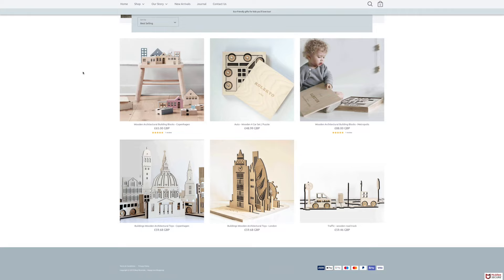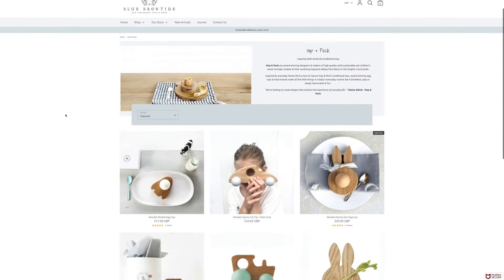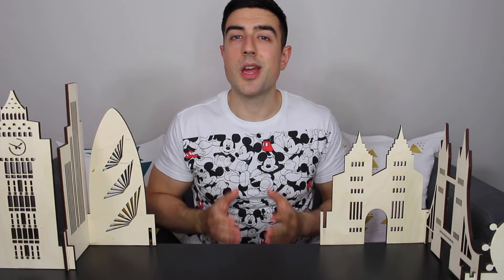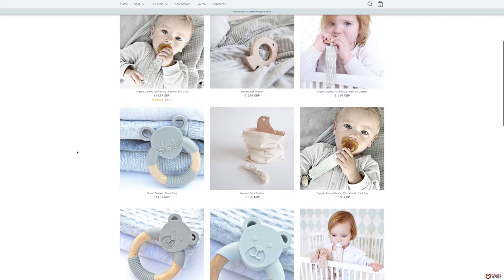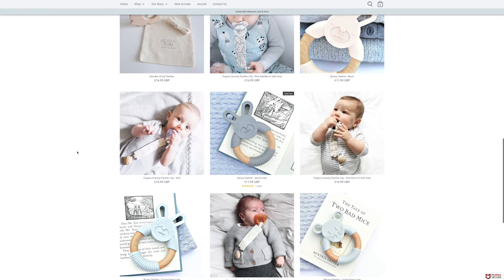On top of the natural wooden toys from brands like Collecto, Aleta, and Hop and Peck available on Blue-Brown Tights' website, you can also buy organic soothers and cute teethers made from organic beech wood and 100% food grade silicone.